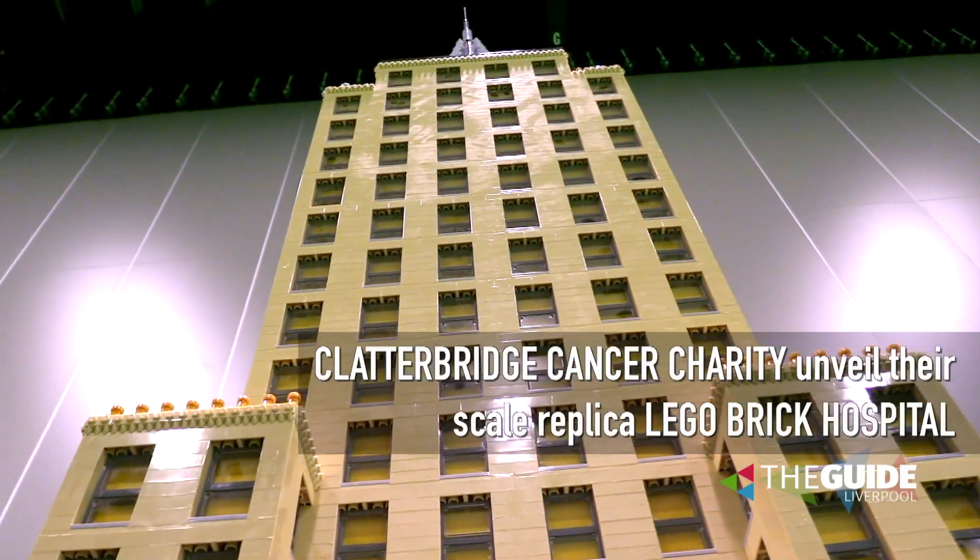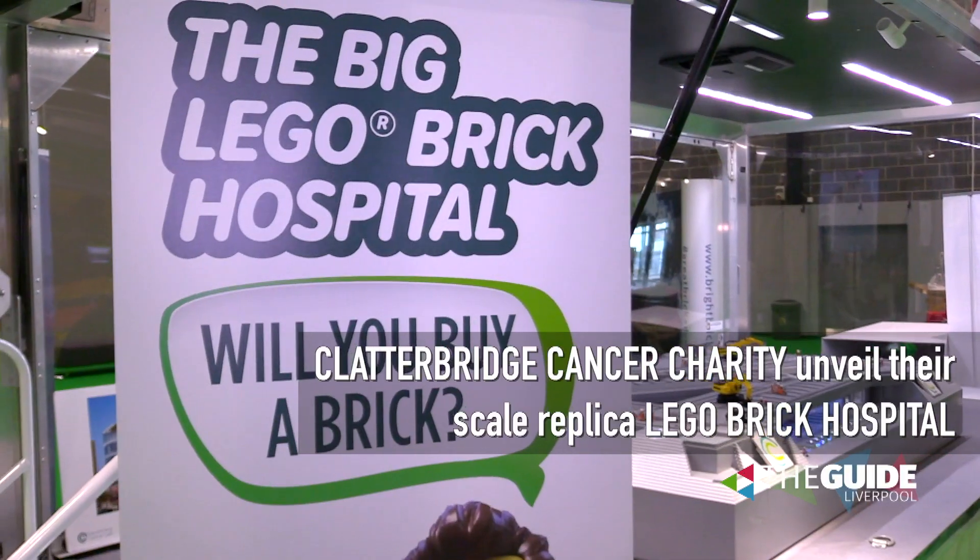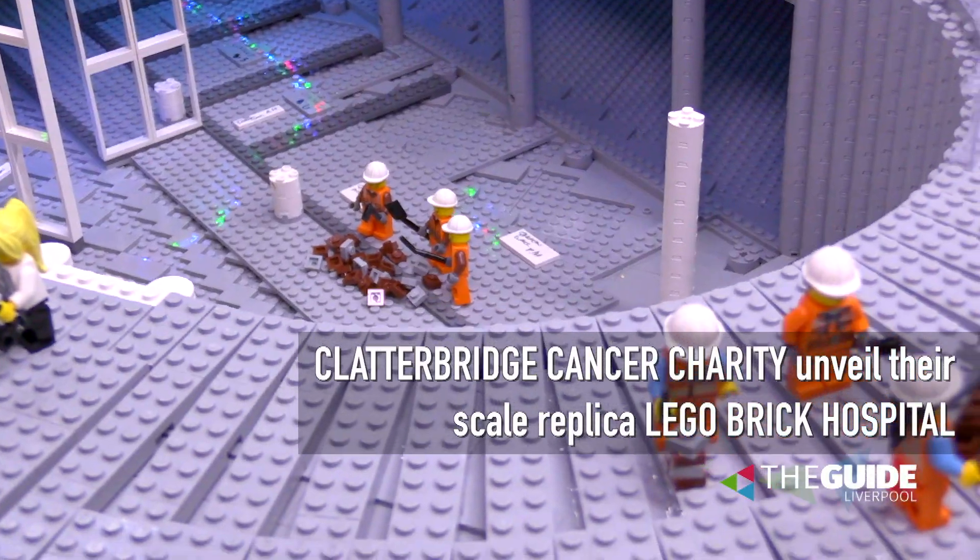There are loads of things for people to do, as well as the fact that Clatterbridge Cancer Hospital are here and a number of retailers selling all sorts of Lego memorabilia.